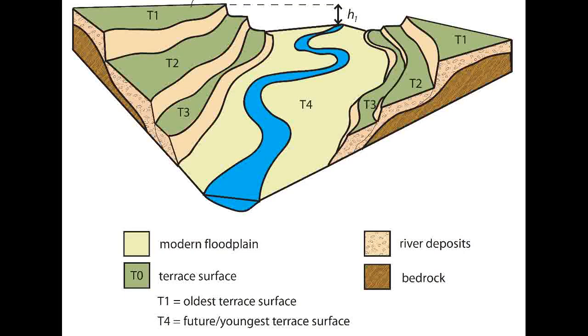River terraces are formed when falling sea levels lead to an increase in vertical erosion. This means the river becomes more upper-course-like — rejuvenated. The old floodplain is eroded and a new one is created.